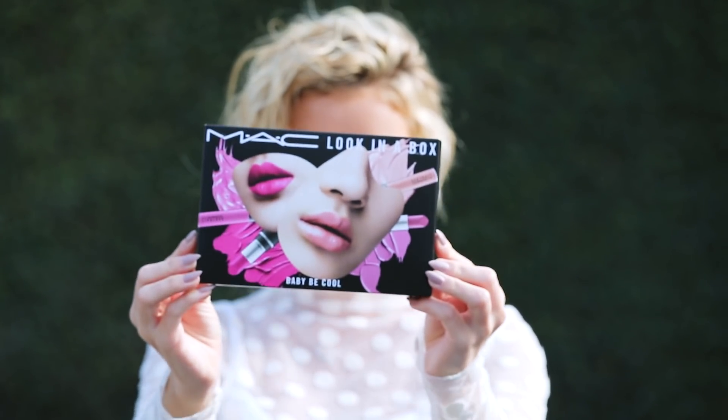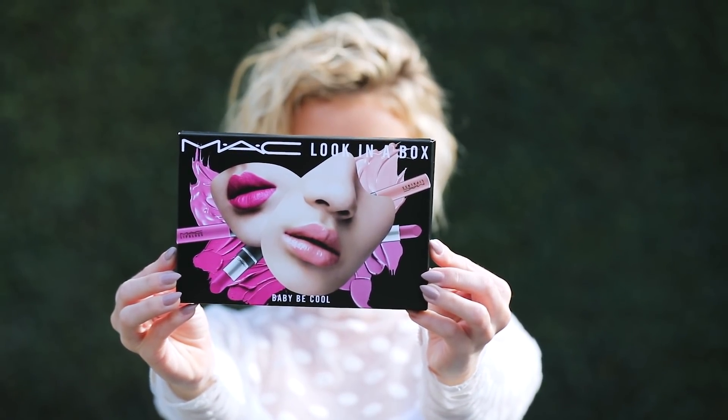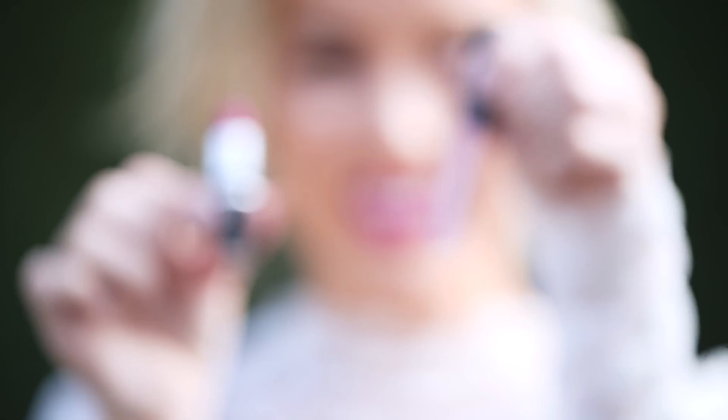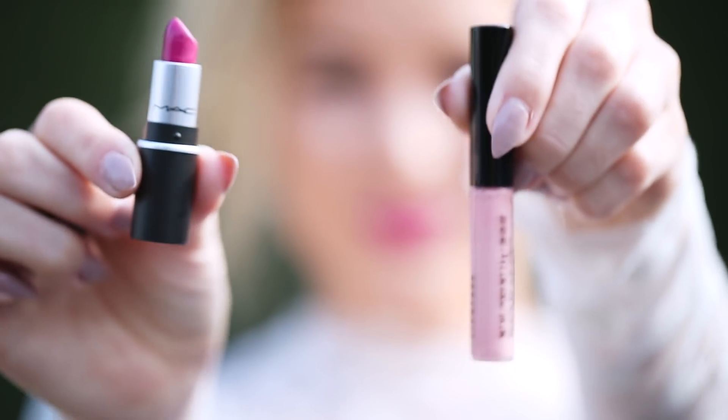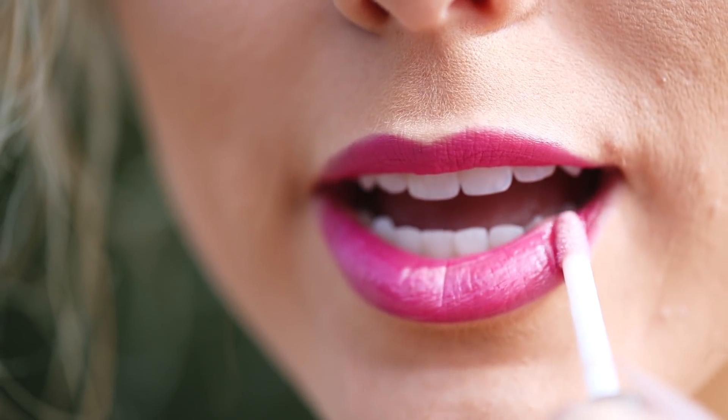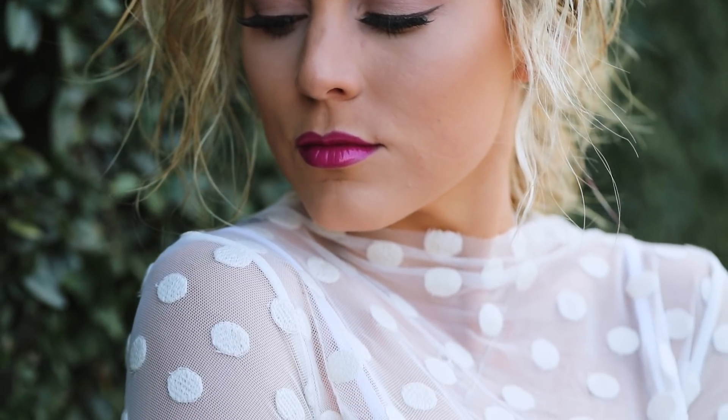Now that our outfit is complete I just have to put on the finishing touches, which is why I have this Look in a Box Baby Be Cool mini lip kit by MAC. Every girl loves receiving makeup — every once in a while it's nice to not buy it for yourself. When I saw this lip kit I actually thought I would love to receive this for Christmas. You get two lipsticks and two lip glosses for only $27, with two colors I have never tried — one bold and one neutral. It's the perfect gift for yourself or a friend, and also the perfect stocking stuffer.